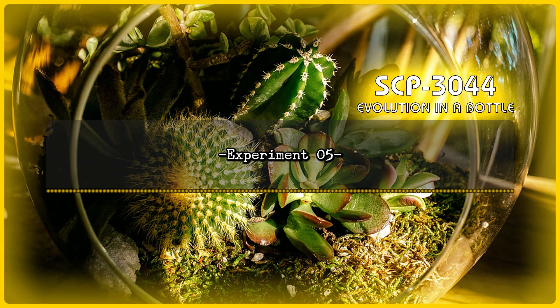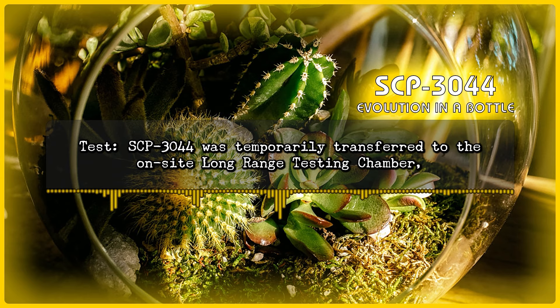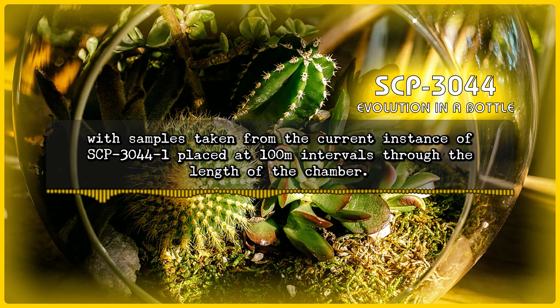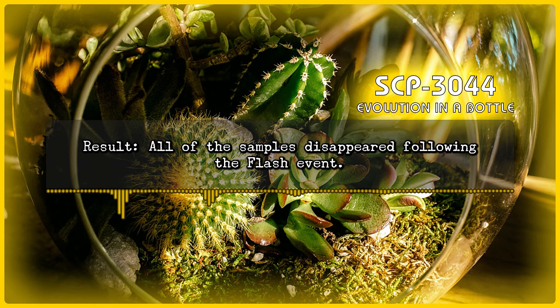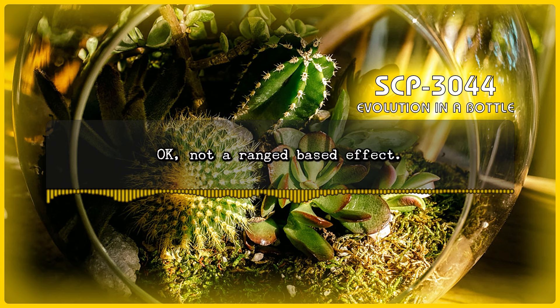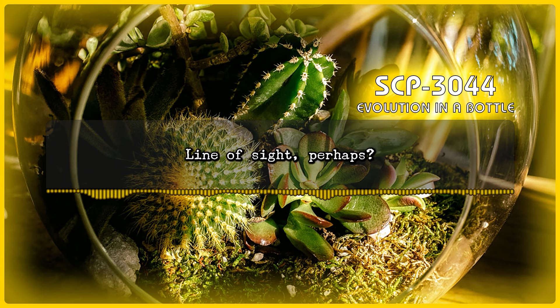Experiment 5 — Test: SCP-3044 was temporarily transferred to the on-site long-range testing chamber — an environmentally sealed room measuring 1.2 kilometers on its longest axis, used when testing over significant distance in a controlled environment — with samples taken from the current instance of SCP-3044-1 placed at 100 meter intervals throughout the length of the chamber. Result: All of the samples disappeared following the flash event. Note by Dr. [Redacted]: Okay, not a range-based effect. Line of sight, perhaps? SCP-3044 was sealed, which suggests something a little more complex.